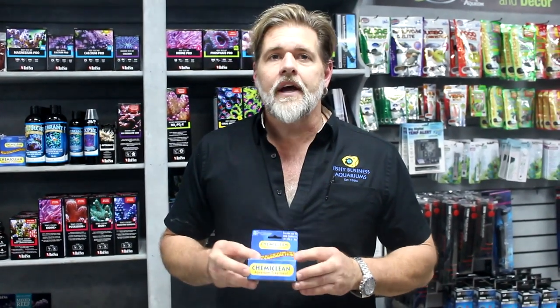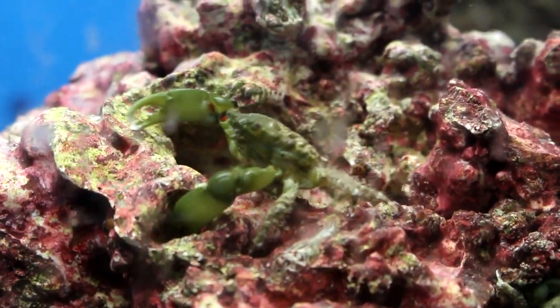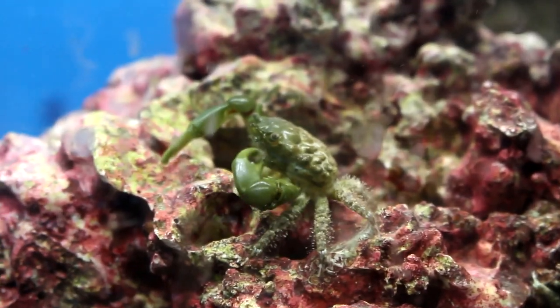I've used Chemiclean in so many tanks in service — the methods we used to use to control red slime were a little archaic, and now we have an easy way to handle it. Follow the instructions and it's a fantastic product. Occasionally you may also get Valonia, or bubble algae — a little less common but it still happens to probably one in four people. For that, we use Mythrax crabs or the emerald crab as a natural controller, though they can only consume so much.